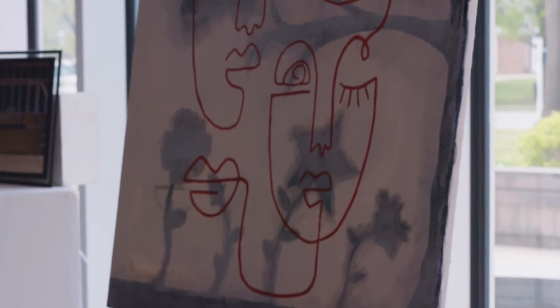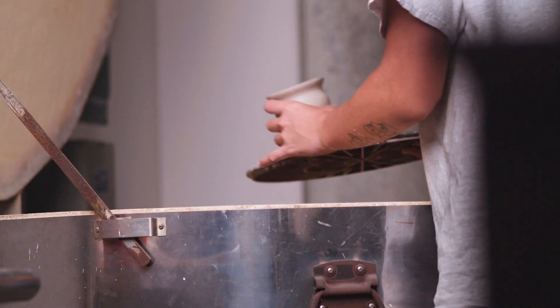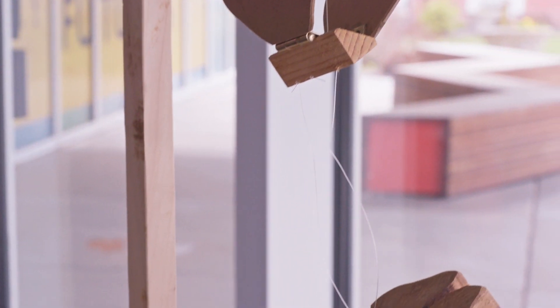We offer studios for drawing, painting, ceramics, printmaking, and sculpture. The design studios here offer graphic design and photography. Lastly, we offer tools for metal and woodworking.